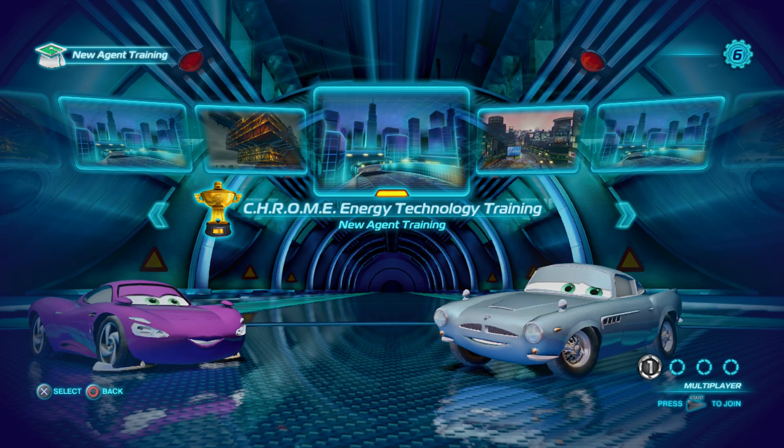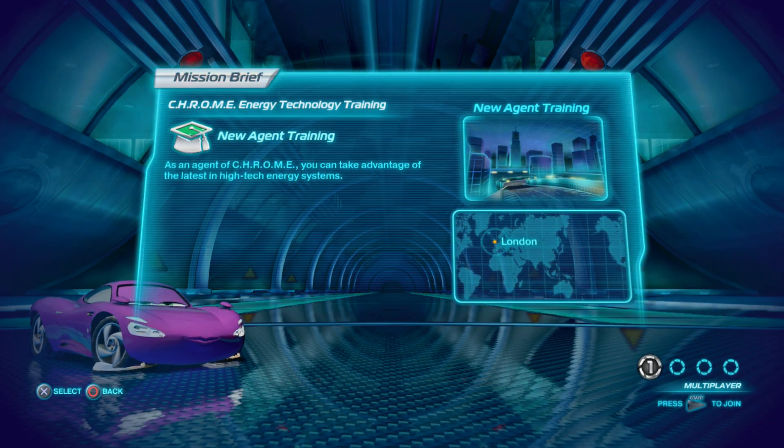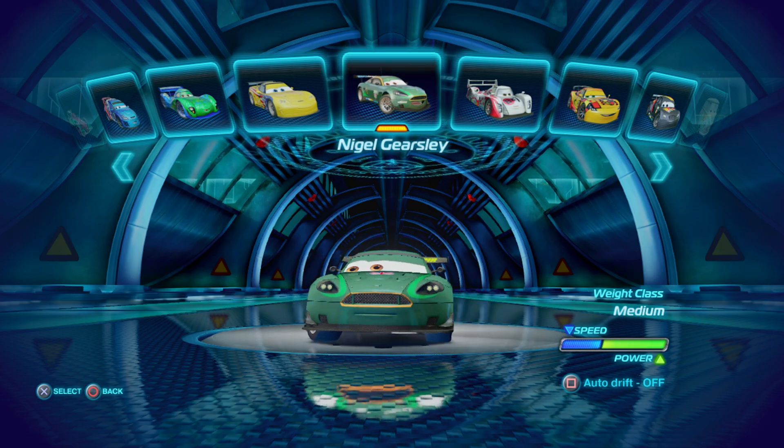Welcome to the Chrome Training Academy. Right then, let me at that track!